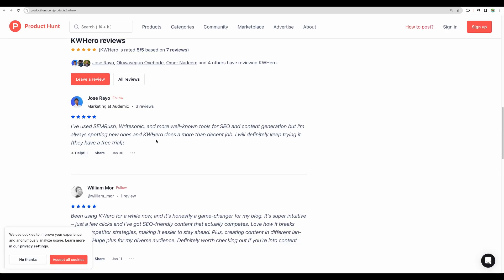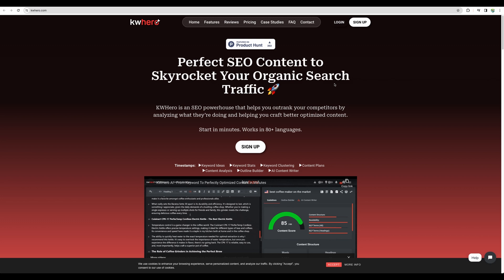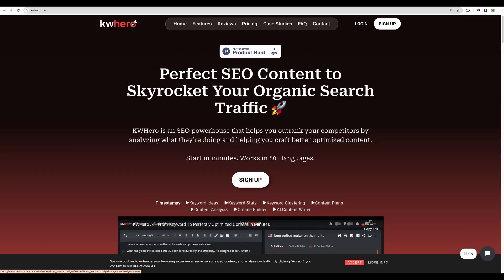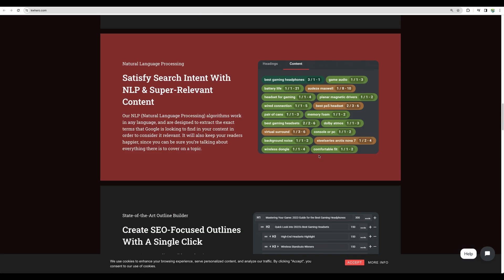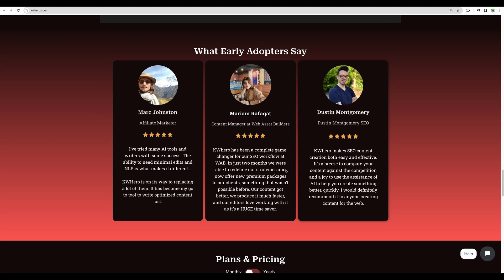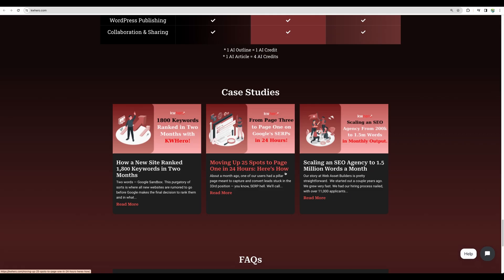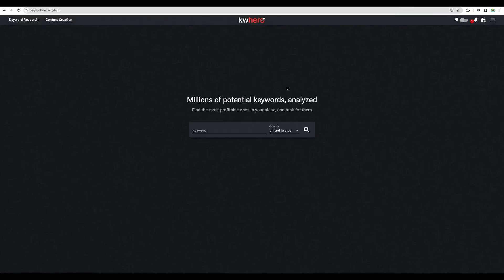Keyword Hero just recently launched on Product Hunt, so they are starting to get traction there as well. Looking at their main website, the tool looks solid. It is not just a freshly baked one — it is definitely a startup, but it looks very promising and solid. So let's actually start using this tool.